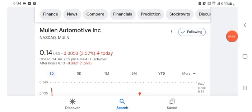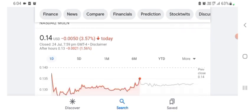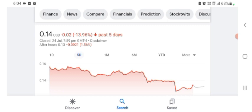Hello everybody, welcome back to our YouTube channel. Today in this video I'm talking about Mullen Automotive stock — pros and cons, technical analysis, and latest news. The stock is trading at $0.14 US dollar with 3.57% negative in a day. Five days before, the stock was trading at 13.96% negative in a day.